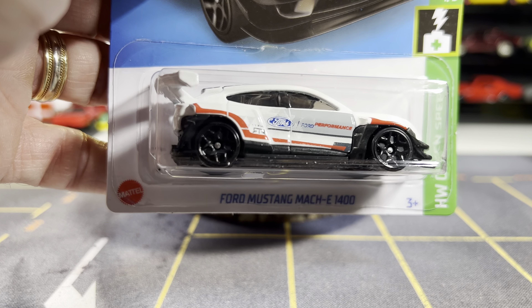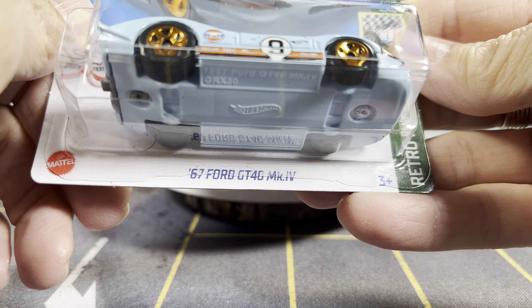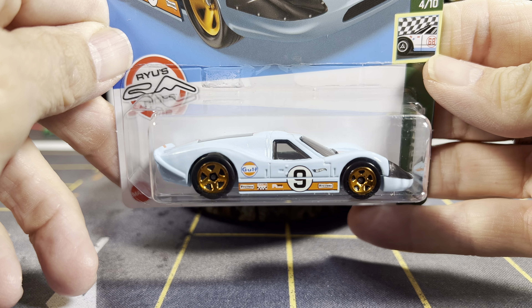Alright guys, next one — one more after that — 69 Copo Corvette. White base, which I don't care for colored bases. I like it either chrome or metal, or black. It's a pretty cool casting. I like this one a lot. Anyway, the next one — save the best for last. Just kidding. 67 Ford GT40 MK4 or 5. So glad to have this one in my collection — it's Rio's Rides — and I was glad to add this one as well.